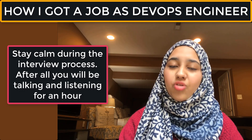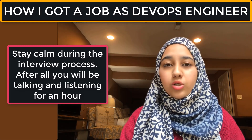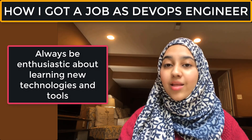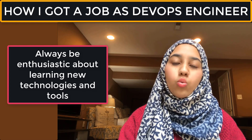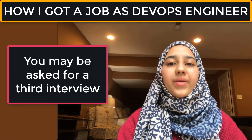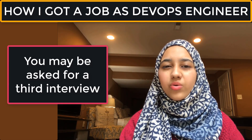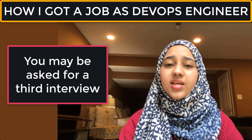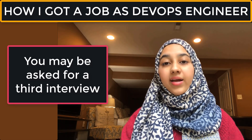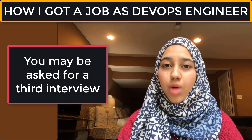Interviews can be hard or easy — it depends on the company and the person interviewing you. Try to stay relaxed and make it feel like a discussion. If you have the experience, you'll be able to explain it and answer the questions. Some companies even have a third interview round. For my DevOps job, it was just two rounds: the first was a technical video interview, and the second was more behavioral.